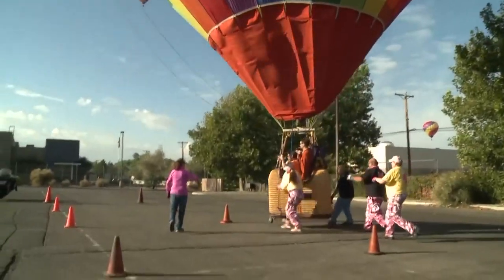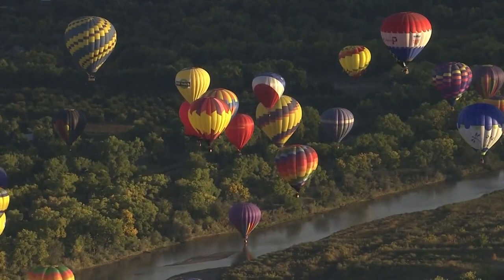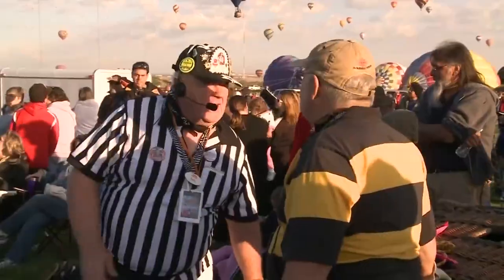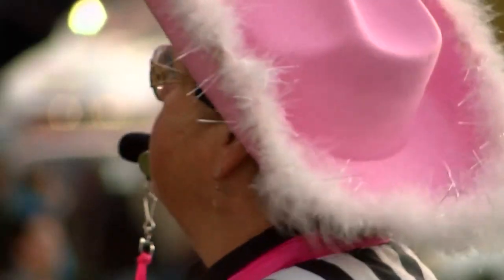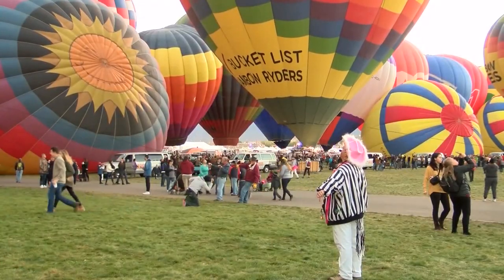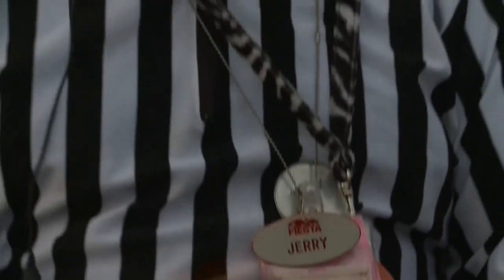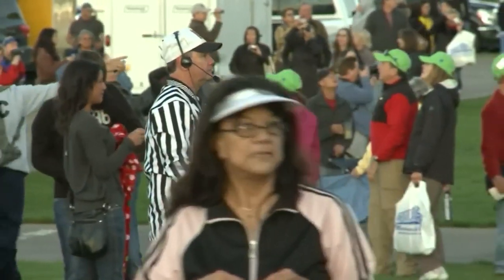Until the pilot and passengers land safely. But what about the mass ascension where hundreds are taking off at the same time? That's where zebras come in. There are about 55 of them lined up on the fields — they wear black and white, and that's why they're called zebras. Directing from the ground, the zebras, more formally called launch directors, help the pilots see traffic from all sides.